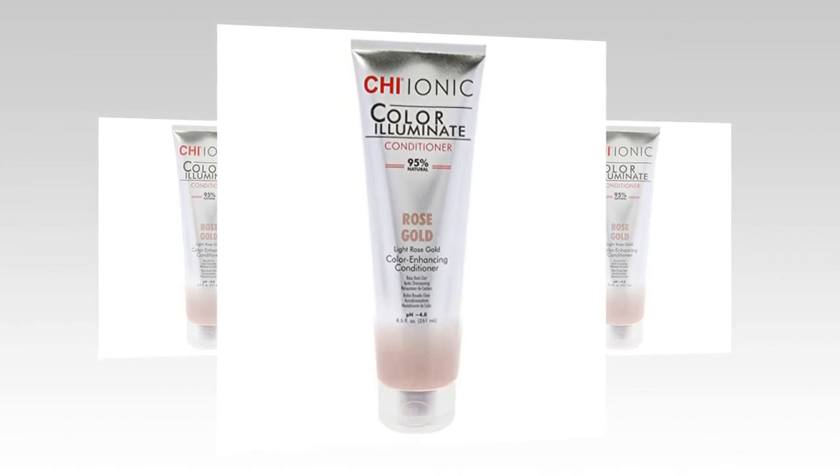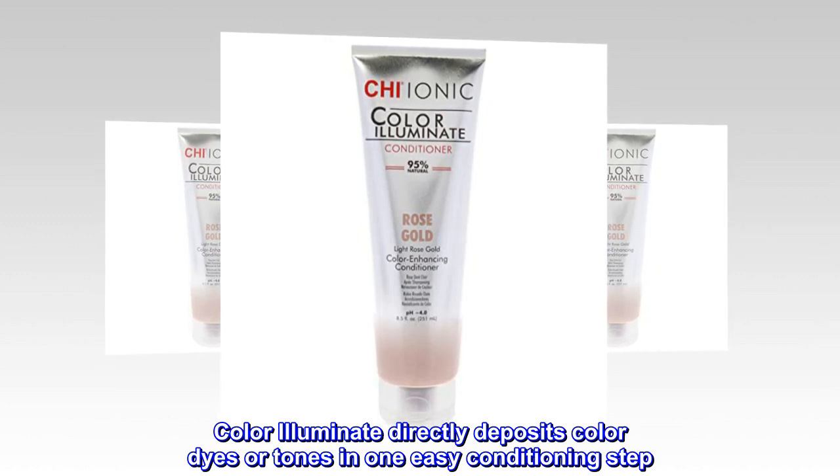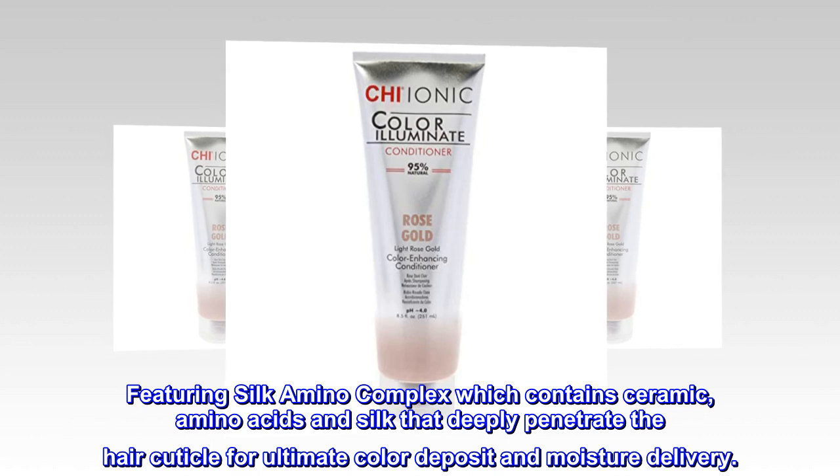Product Description: Color Illuminate directly deposits color dyes or tones in One Easy Conditioning Step. Featuring Silk Amino Complex which contains ceramide, amino acids and silk that deeply penetrate the hair cuticle for ultimate color deposit and moisture delivery.